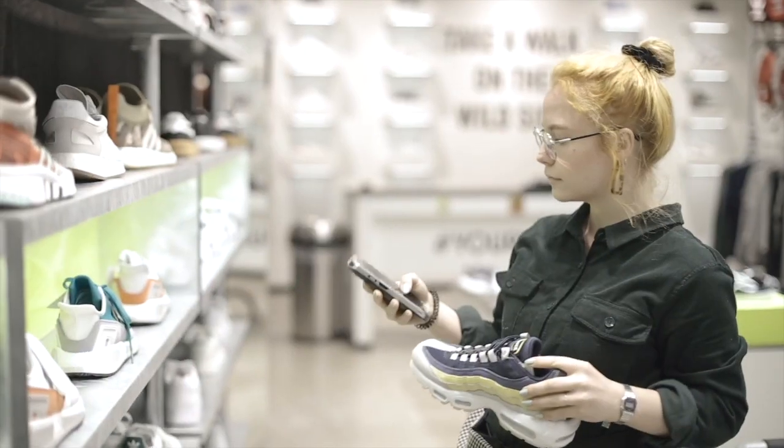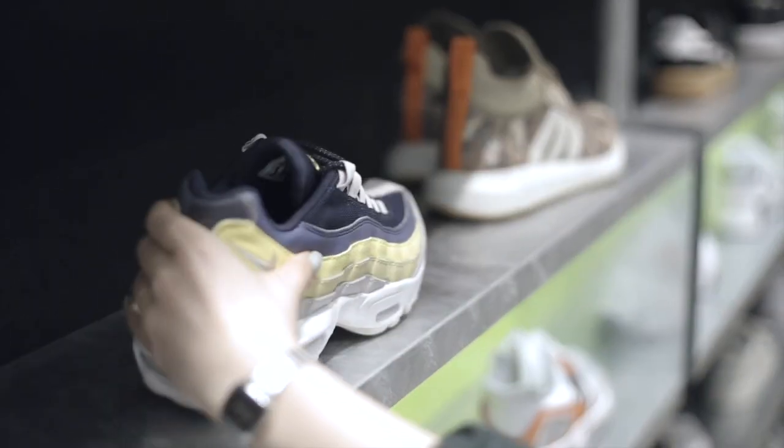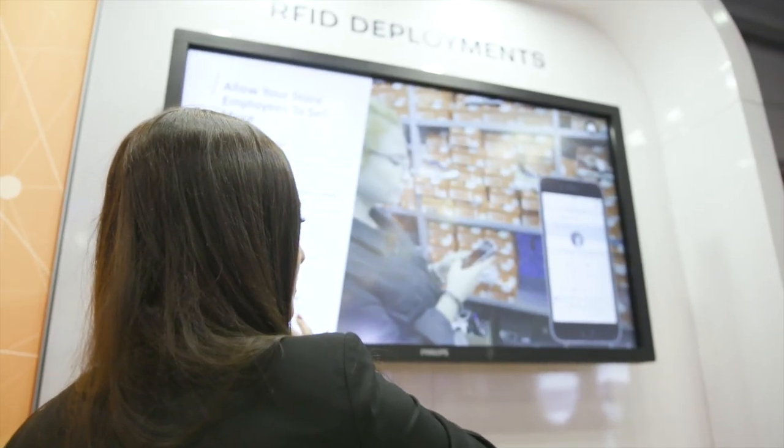IDCloud gives retailers insights into understanding which locations products may be in, which items are on shelf, as well as in the stock room. This way we can replenish and always make sure that we're never missing that sale.